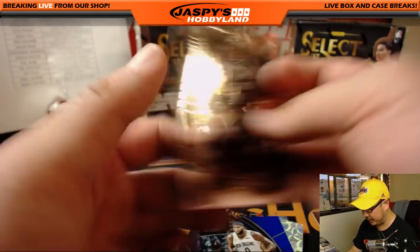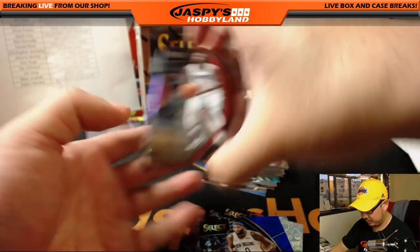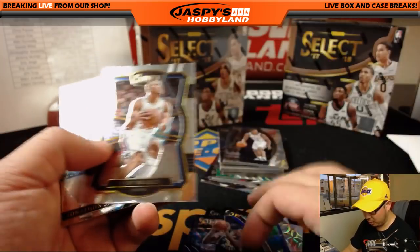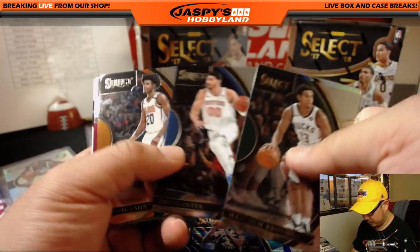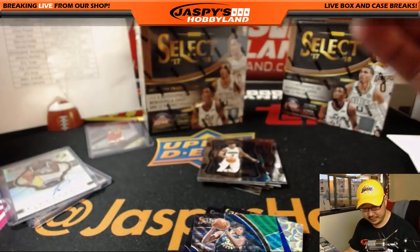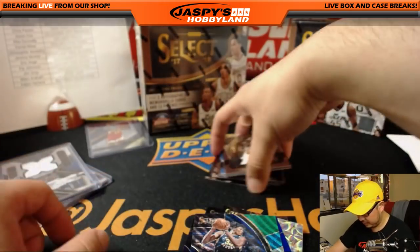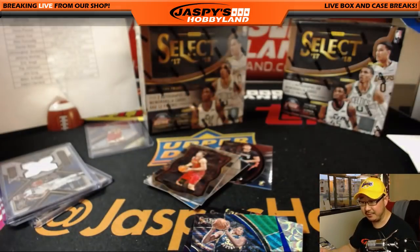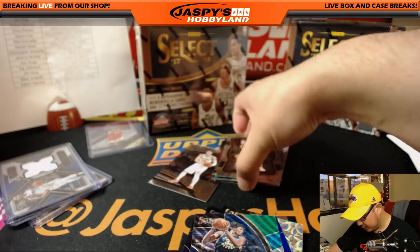Poor DeMarcus Cousins, out of 299 for the Pelicans. We haven't seen any of the big rookies with the silver parallel yet. Miles Turner, Pacers. And we've got Devin Harris X-Factor for the Dallas Mavericks — Bruce with the Mavs. Another die cut coming up — LeBron James die cut for the Cavs, Jason Cox, out of 185.